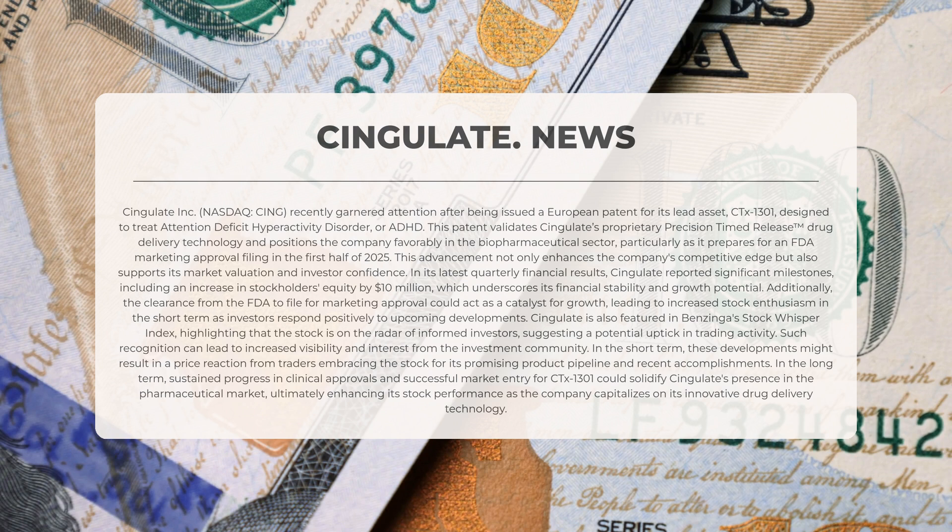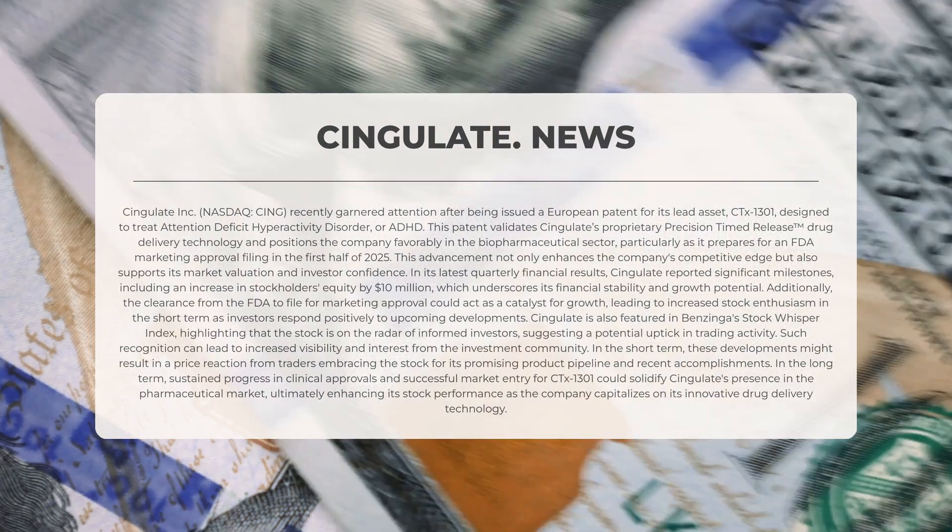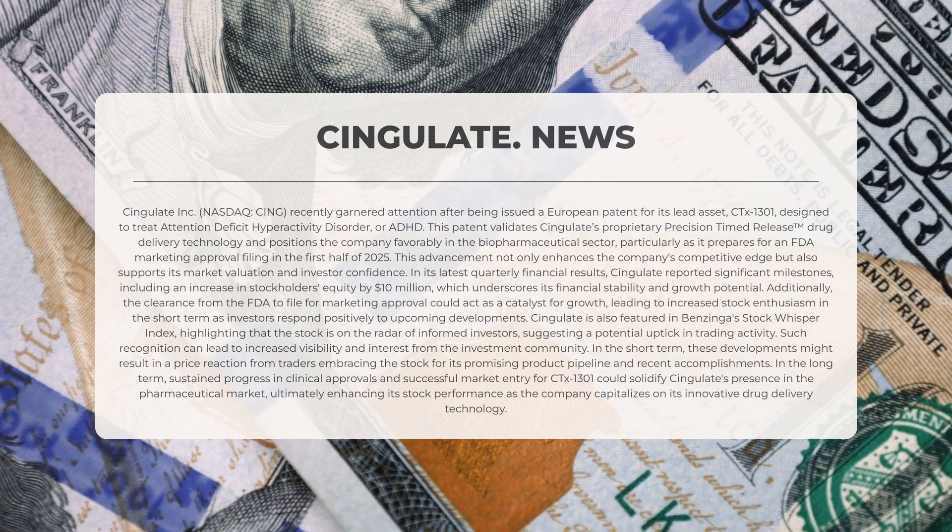Cingulate is also included in Benzinga's Stock Whisper Index, indicating that the stock is attracting the attention of informed investors, which suggests a possible increase in trading activity. Such recognition may lead to greater visibility and interest from the investment community in the short term, and these developments could trigger a price reaction from traders who are optimistic about the stock.